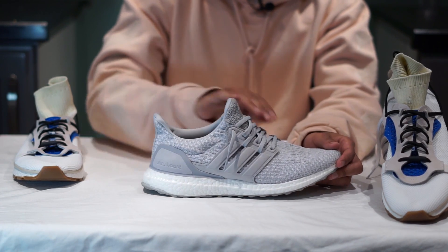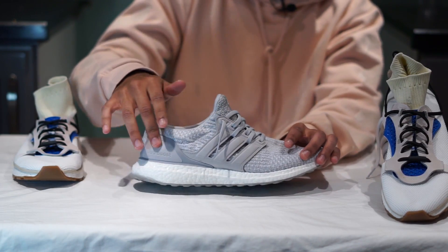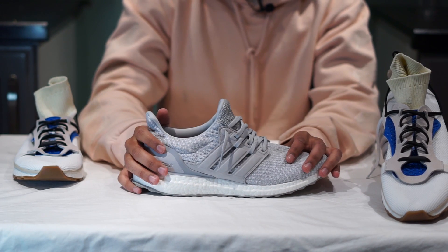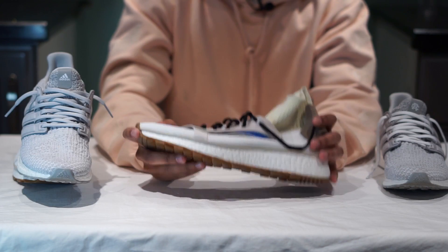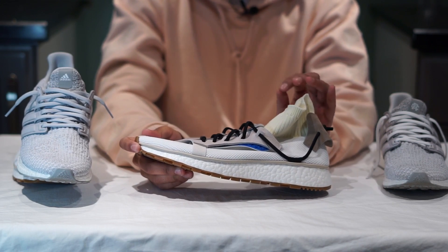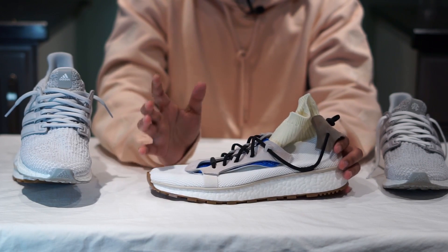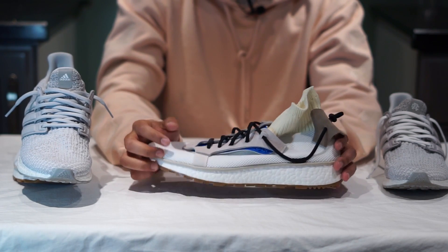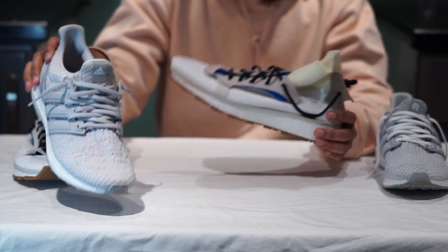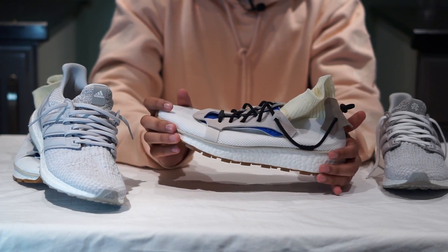The Ultra Boost has a sleek runner's design, flat laces, a soft Primeknit upper, and this particular collab features premium materials such as a suede heel cup and leather cage to accent the gray sneaker. It's really a shoe you can style and dress up or down however you like. The AW Run, on the other hand, is a little out there — not as sleek, not as versatile. I do have a little trouble styling it over the Ultra Boost, but to me that's the beauty of it. When I know I can only wear this sneaker with a handful of outfits, it tells me that this sneaker is more distinct than the competition.